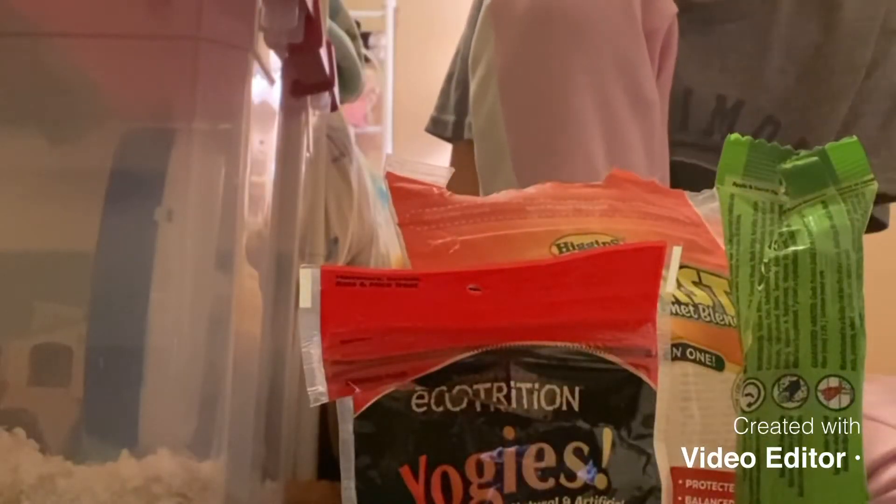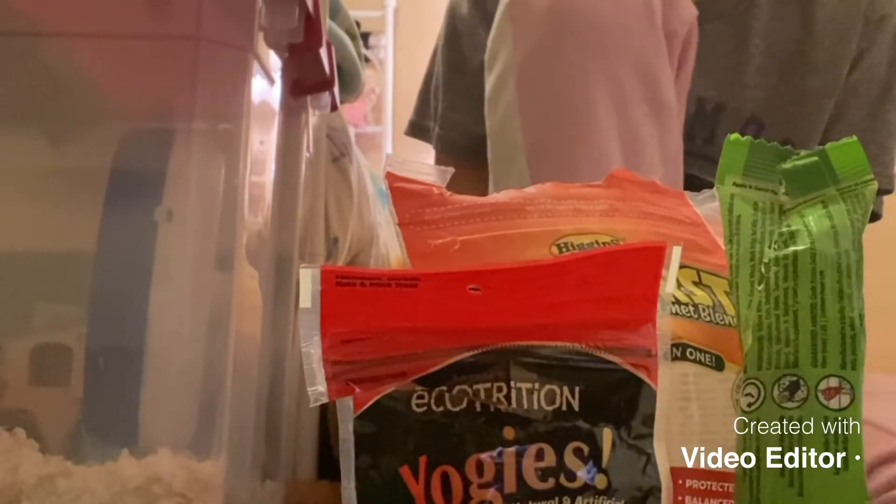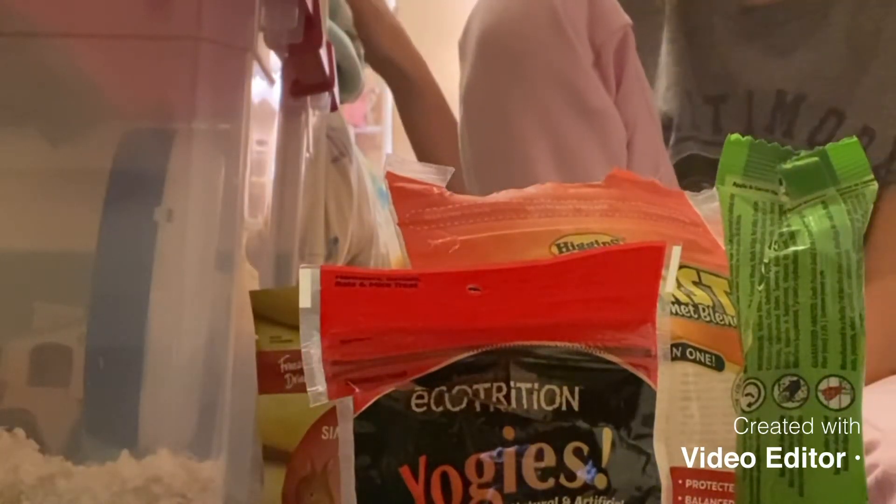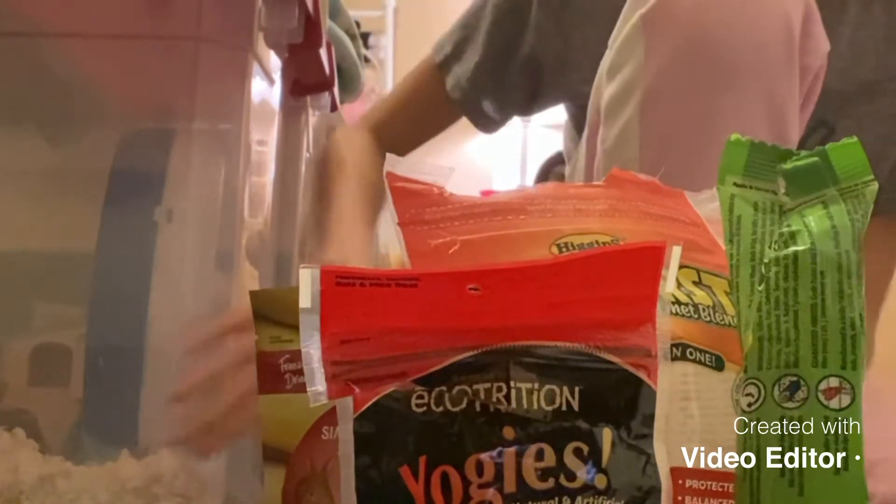Hi, welcome back to Georgia Peach's YouTube channel. Today we are going to discuss hamster diets. I have Gizmo right here. He's not awake yet, so that's okay, but I have his cage right here.